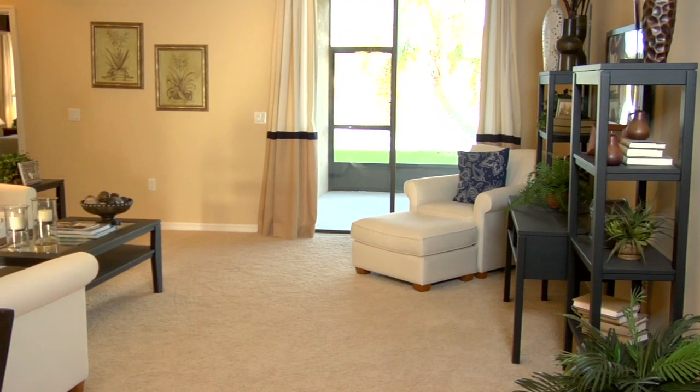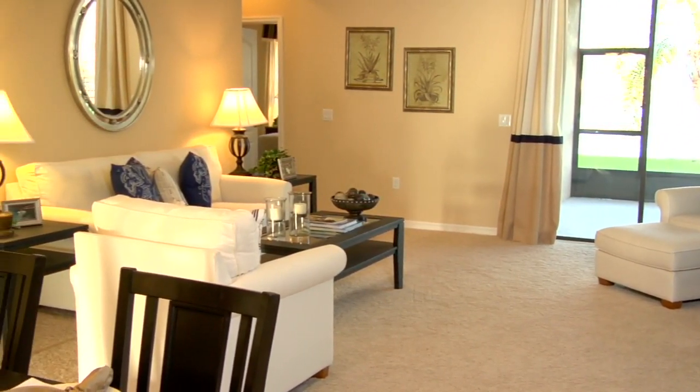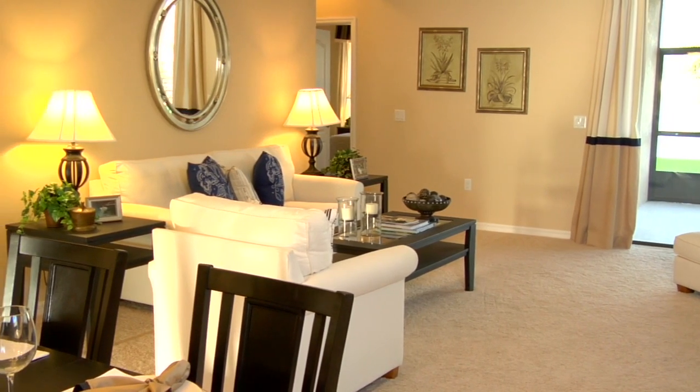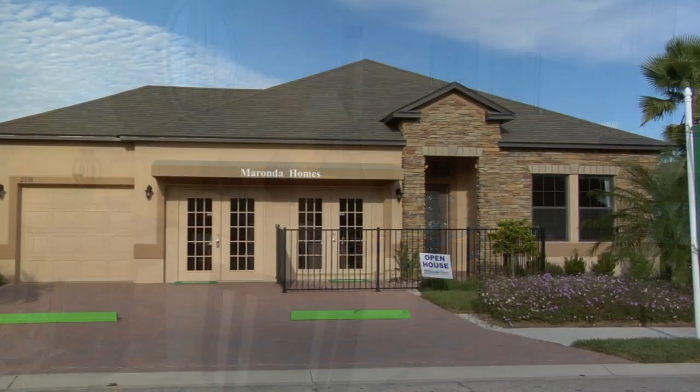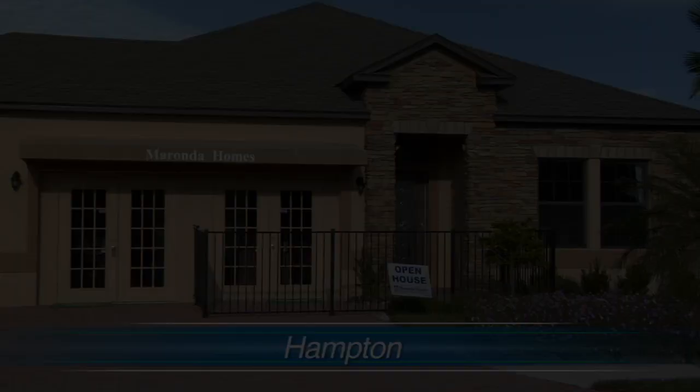Anyone that wants to come and see our Hampton model and view Oakhurst, we have just a few lots left because we are in sellout mode. It's a wonderful community to be in. You can go on our website to view our model hours.